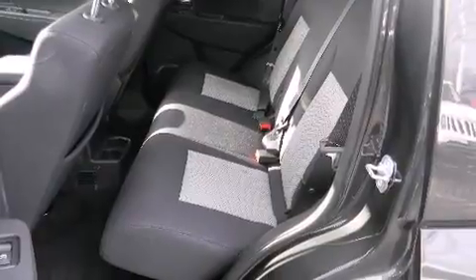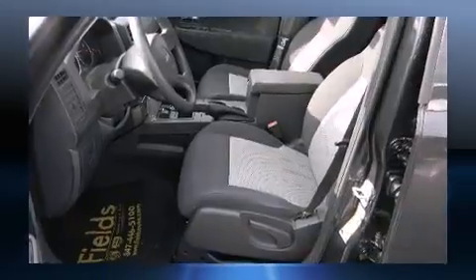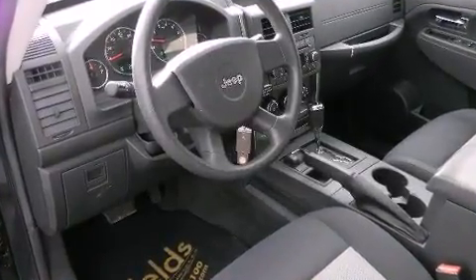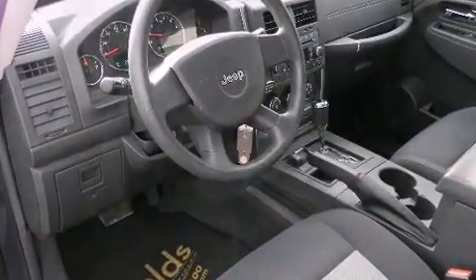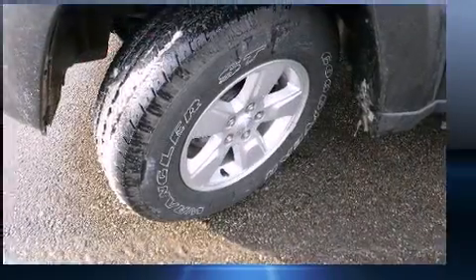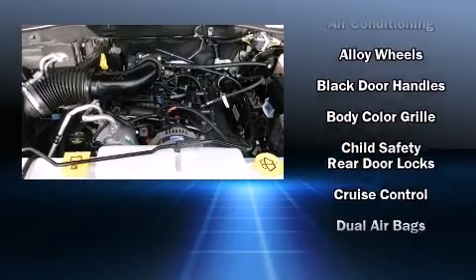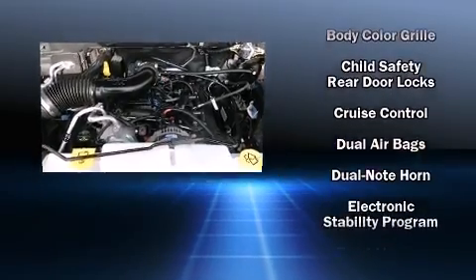Jeep prioritized comfort and style by including front and rear reading lights, one-touch window functionality, variably intermittent wipers, and air conditioning. A premium sound system with six speakers provides you and your passengers a sensational audio experience.